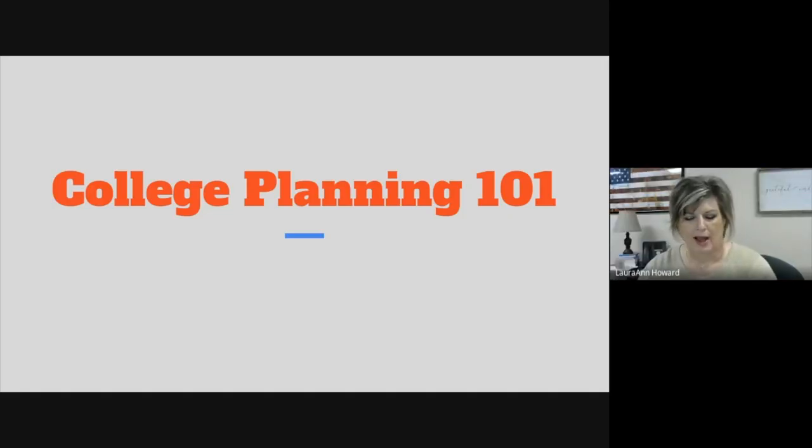Hello everyone, I'm Laura Howard, Community Schools Coordinator for Batesville School District, and I want to welcome you to our next Pioneer Parent Academy session called College Planning 101.